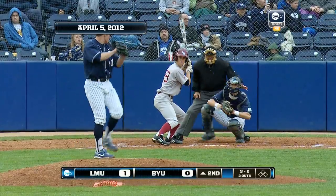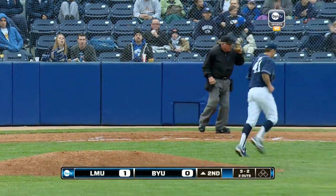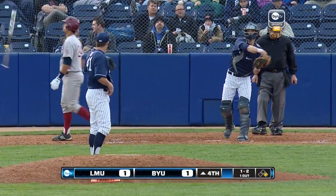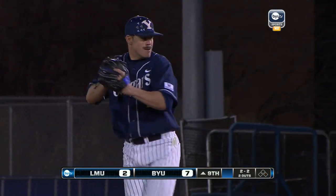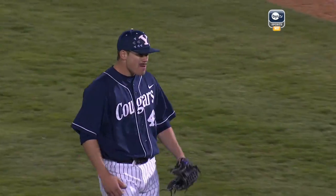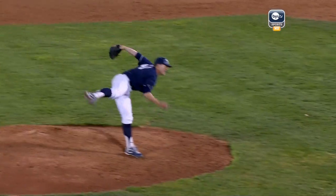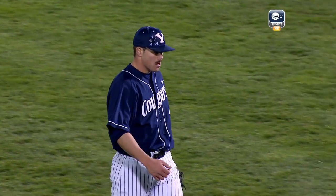Number six. Full count now to David Edwards, base paths are empty, and it's called strike three. Swung on a missed — strike three to Colton Clayah. Swung on strike three, sixth strikeout of the game for Chris Kapper. He goes the distance with the complete game. BYU wins it 7-2, handing LMU its first loss in West Coast Conference play.